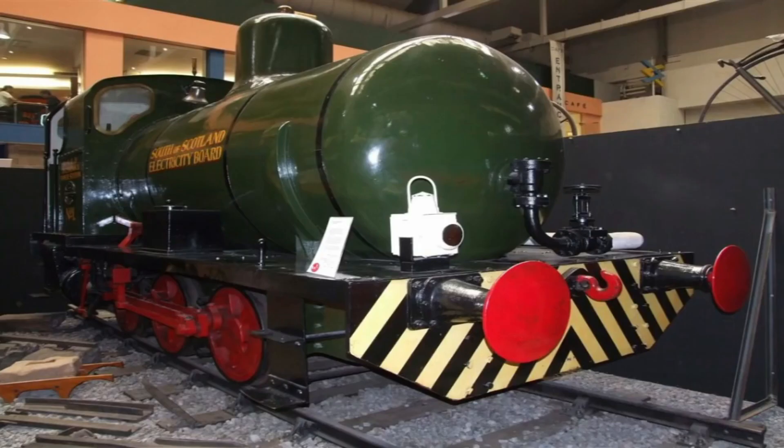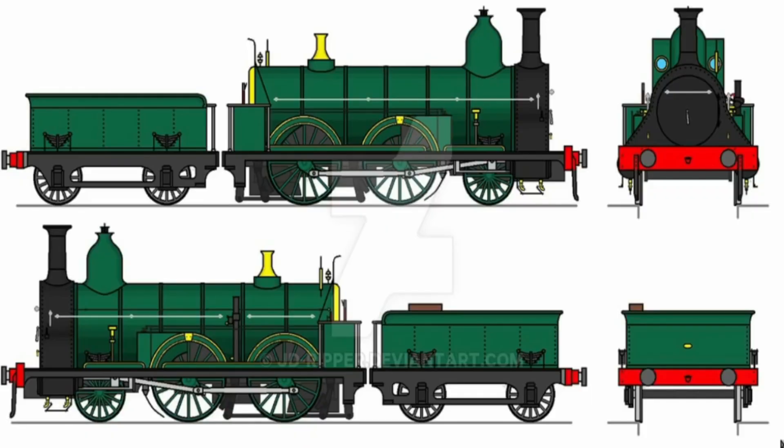But ambition doesn't always guarantee success. The first trial of Fowler's Ghost took place in October 1861 on the Great Western Railway near Hanwell. The results were disastrous. The condensing system leaked, the boiler ran dry and the steam pressure dropped to dangerous levels. Worse still, the boiler feed pumps jammed, bringing the locomotive perilously close to exploding.